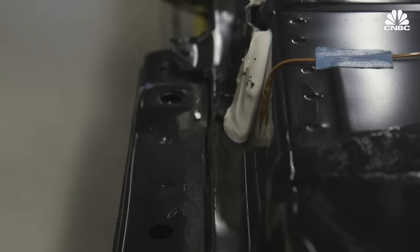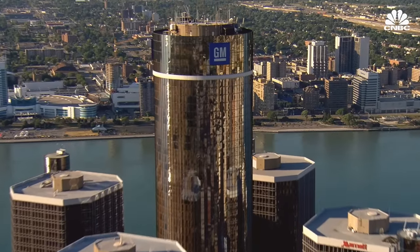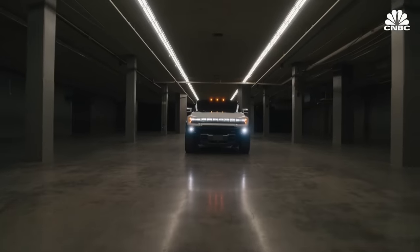This is the Ultium battery from General Motors. The largest American auto manufacturer is going all in on EVs. General Motors believes in an all-electric future. We're working to a goal where we have zero crashes, zero emissions, and zero congestion.